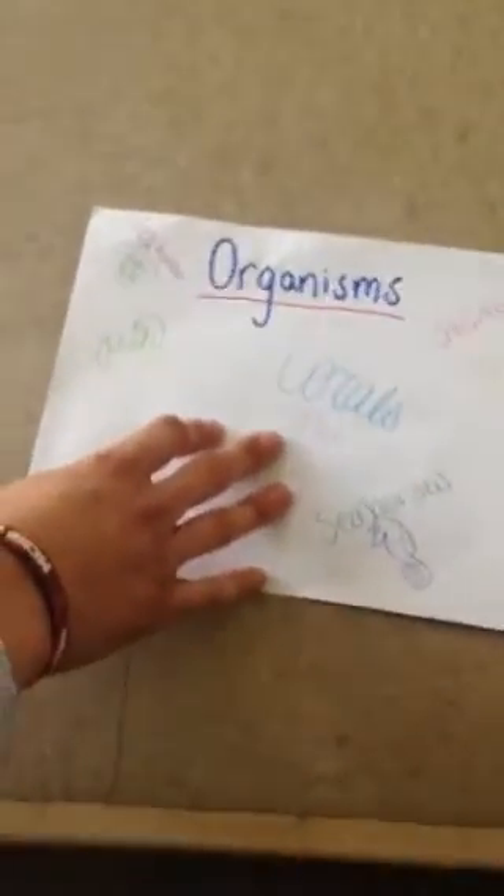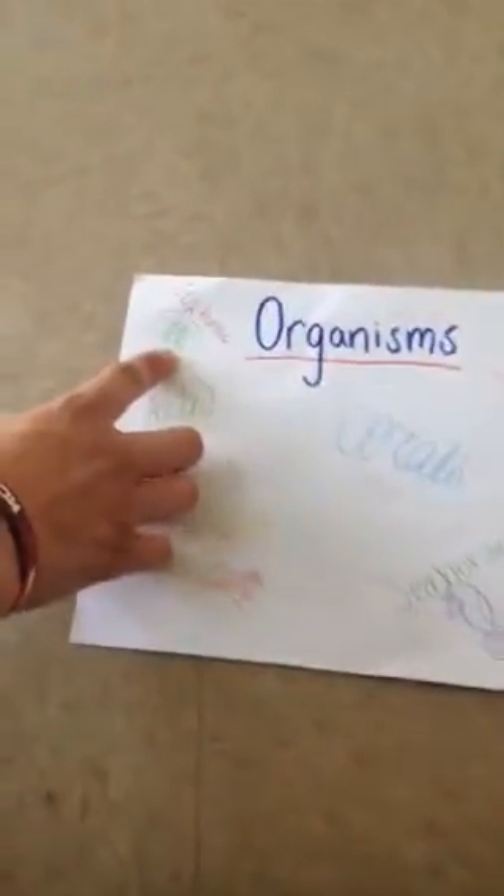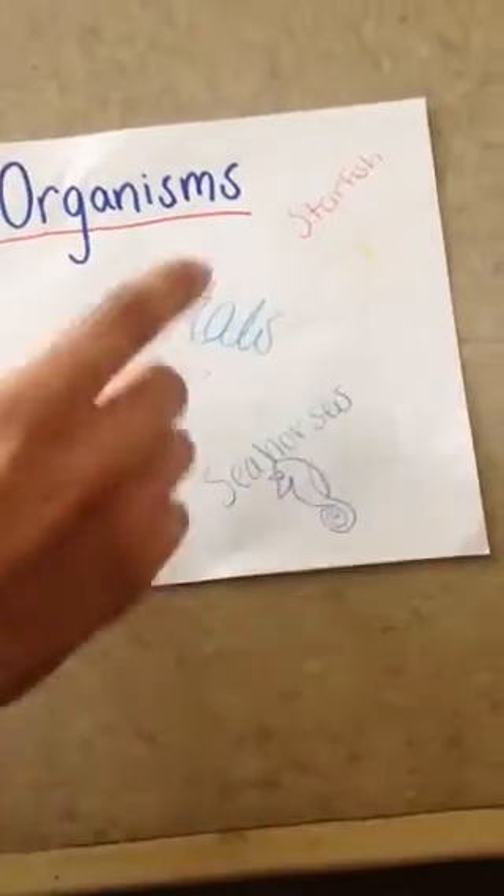Now, wonderful organisms throughout the coral reefs. You have your beautiful sea turtles, your fish, lobsters with the claws, seahorses, corals, and starfish.